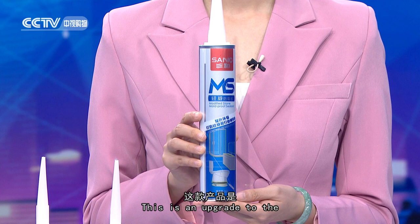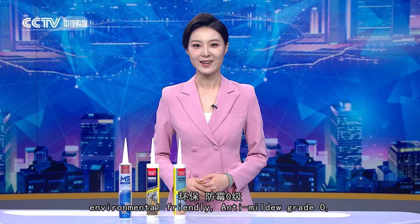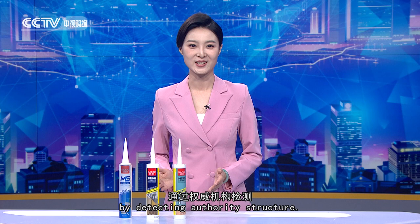SV688 is an upgrade to the bathroom kitchen silicone sealant TB551, with a new formula for a more environmentally friendly product and better performance. This is one component, non-formaldehyde, pollution-free, environmentally friendly, anti-mildew grade zero, yellowing resistant, and verified by a detecting authority. This product is non-corrosive to the substrate and has excellent compatibility.